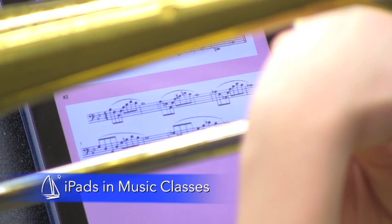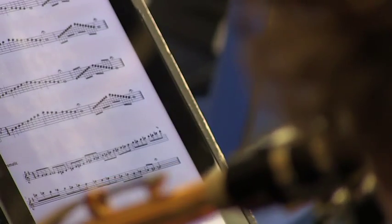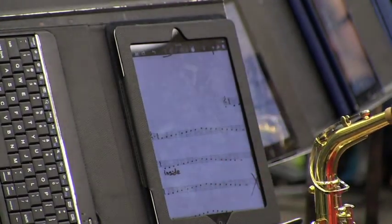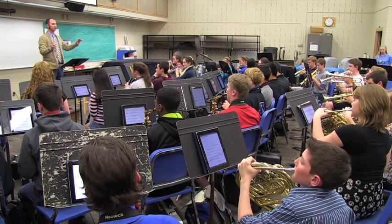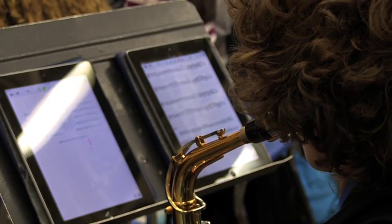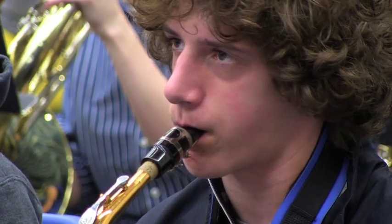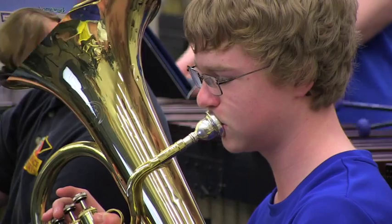Usually, when you think about using the iPad in a classroom, you don't think about using it in the music classroom, but we found some interesting ways to use it so that students can benefit. One of the things we're doing is we've digitized all of our warm-ups. Instead of having students use paper, they're now using the warm-ups on PDFs using Notability to display them. We found that students will mark their music more often when they're using the iPad.